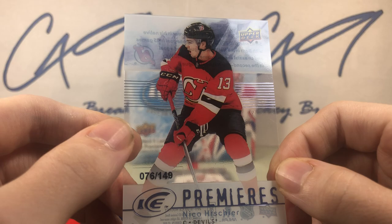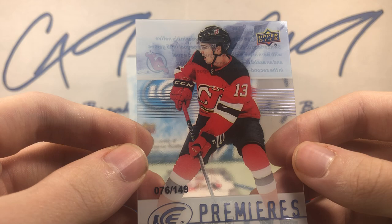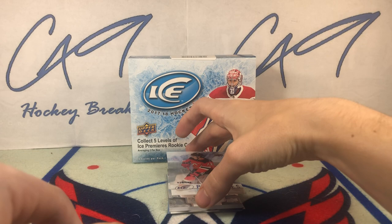I do really like this design. I'm not sure what year this is a retro of — I want to say like 08-09, maybe 09-10. I could be wrong, but I do like this design. 76 of 149, Retro Ice Premieres, Nico Heischer.